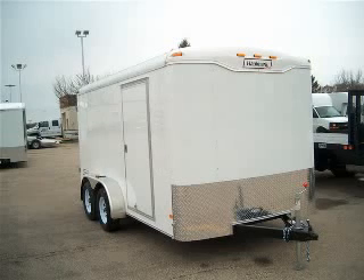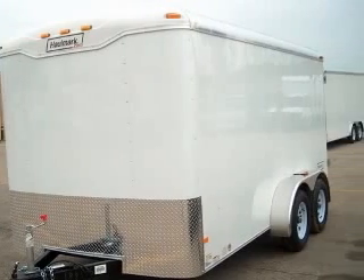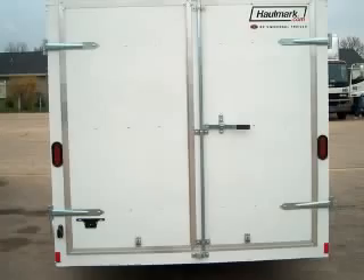We are proud to present this excellent new 2011 Hallmark Trailer. This vehicle includes the following options: 2011 Hallmark Transport Trailer, Model TST7X14WT2.